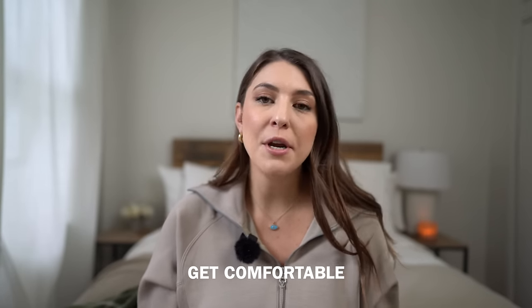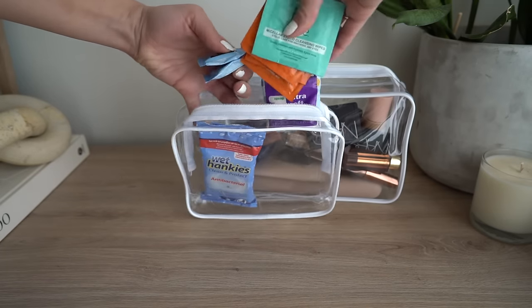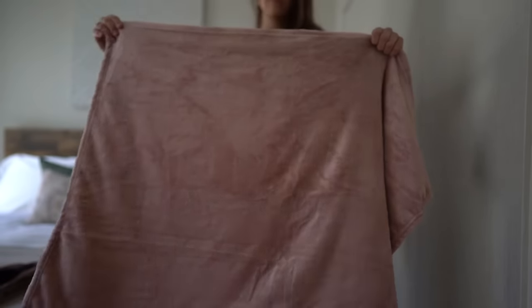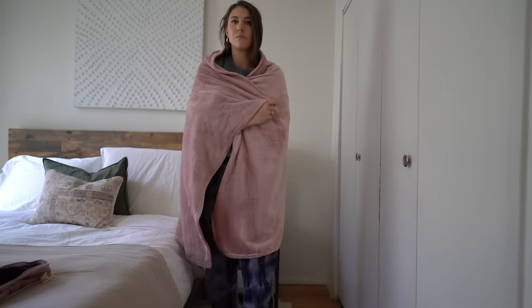Once you get on the plane, it's time to get cozy. Wherever you're seated is going to be your new home for the next five, six, or ten-plus hours, so make it comfortable. Get your headphones out, grab your blanket — international flights usually provide one, but if not, I love this travel blanket from Amazon. Take off your shoes, but please wear socks — and better yet, wear compression socks.